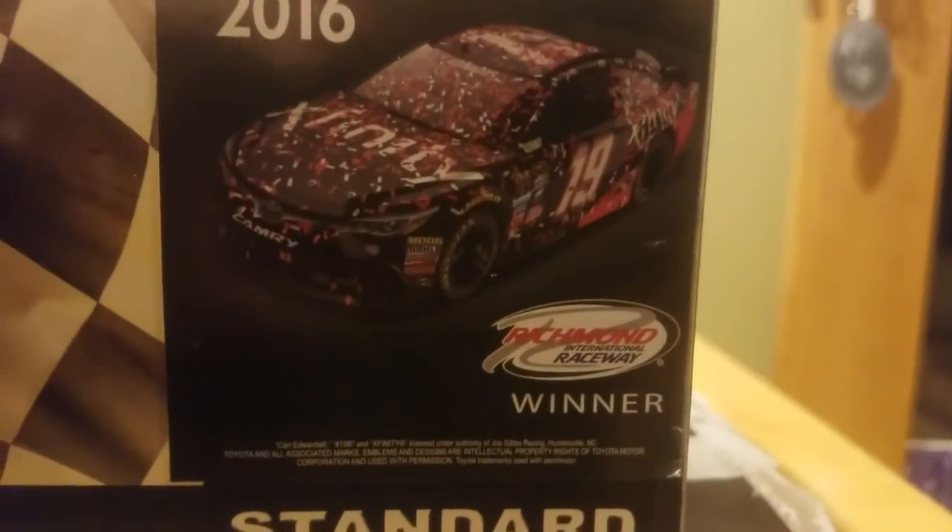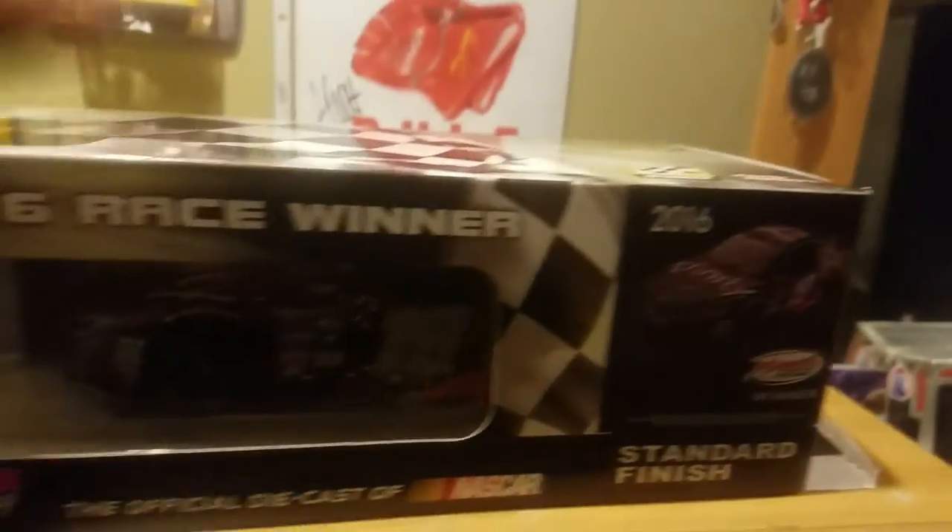There's a little hint right there if you're any Carl Edwards fans out there. It's the 2016 Richmond Toyota Owners 400 winner from Carl Edwards. We finally got a Carl Edwards car produced in the 1/24 since both of his cars were canceled last year.